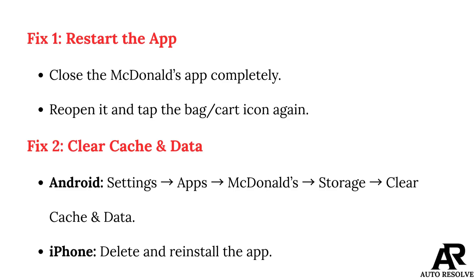Fix 1: Restart the app. Close the McDonald's app completely, reopen it, and tap the bag cart icon again.